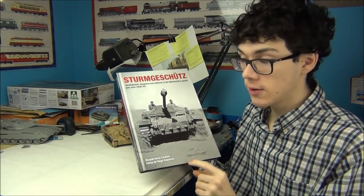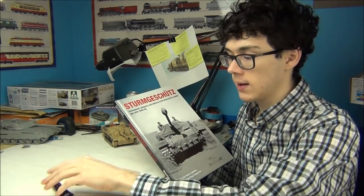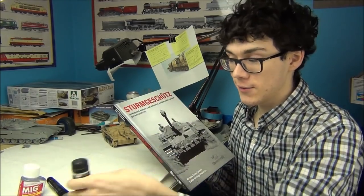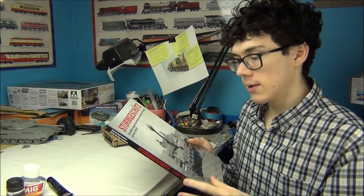This is distributed by Abteilung 502, which everybody knows is the company that makes those beautiful oil paints for modeling. They are part of MiG Productions, which is a brand of AK Interactive, so if you want to buy this book it's probably on the AK Interactive website — that's where I got it.